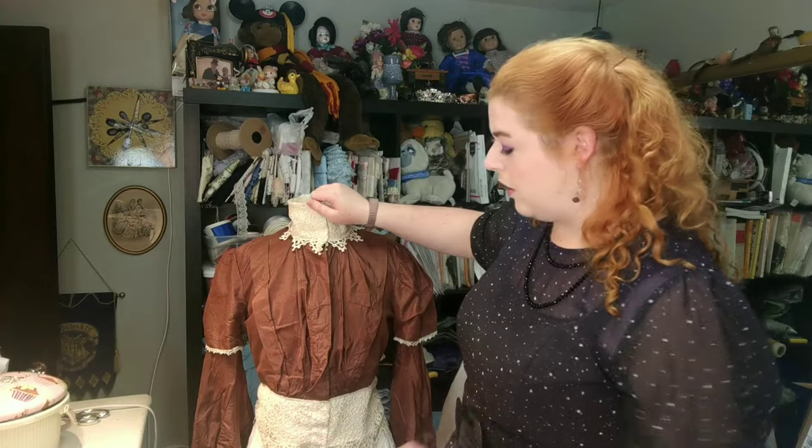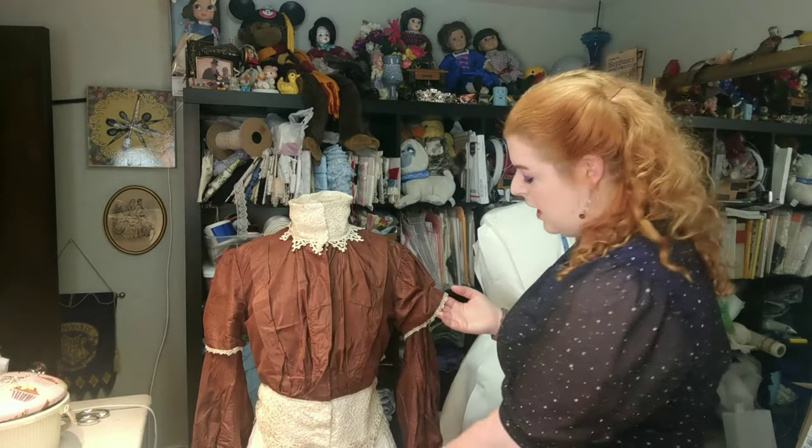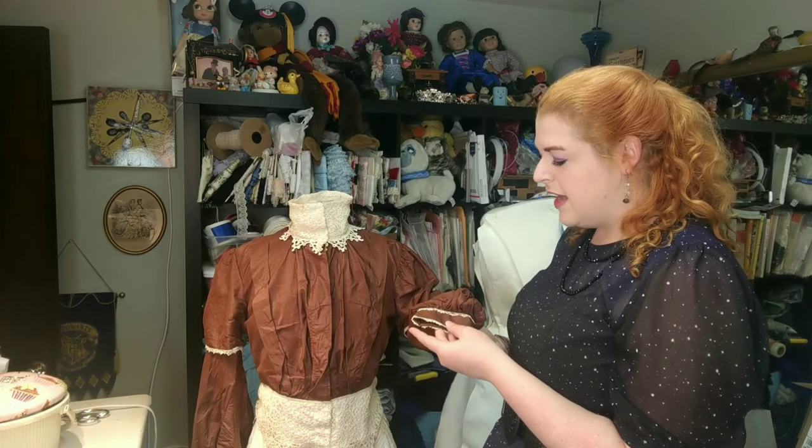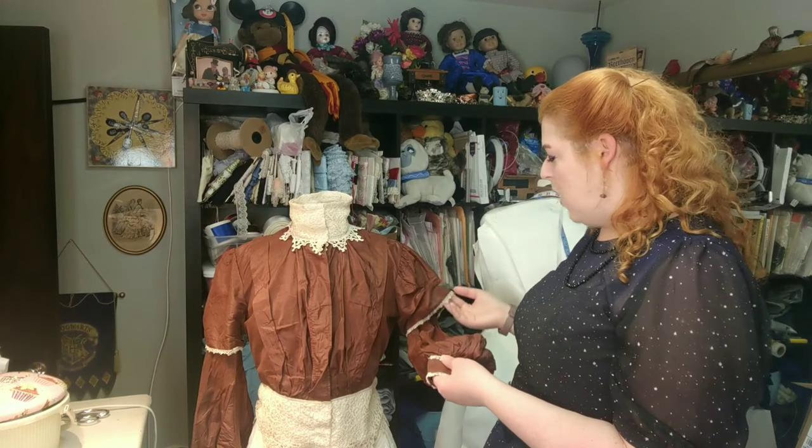I thought this was so interesting. I wanted to share it with you as-is first, and then what I'm actually going to do is carefully remove the collar and the peplum and restore it back to some semblance of its original self. I'm probably going to leave this lace trim on the sleeves in place, because I think it looks really nice. It's a vintage lace, but I really don't think it's original to the bodice — I think it was added around the same time as the collar.